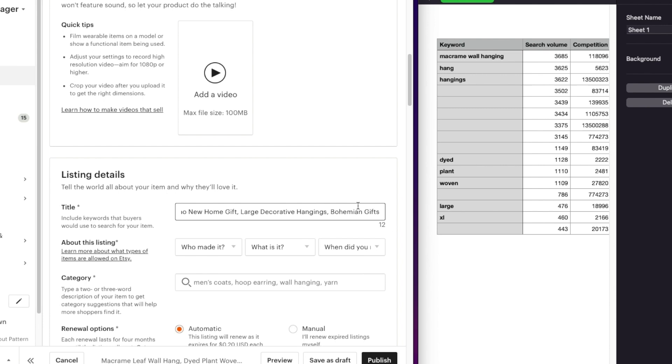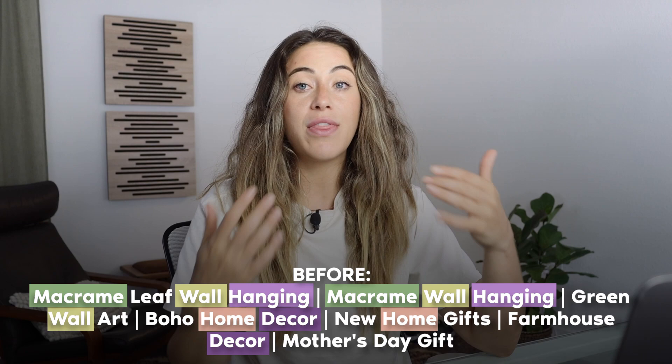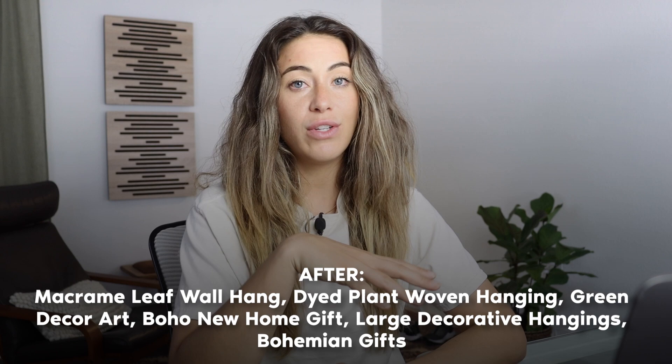Once we put this all into the title, we see we only have 12 spots left — we've gotten in quite a few words without looking like we're keyword stuffing. We've taken this from that old cluttered title to this optimized version. Keyword research doesn't have to be stressful — just ask those two core questions: what are our best-case-scenario words, and what other words can we add to increase visibility? I hope you got value from this video. Give it a thumbs up and comment your questions below. See you in the next one!